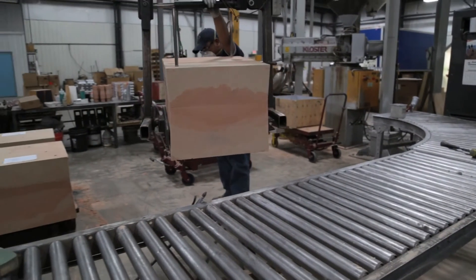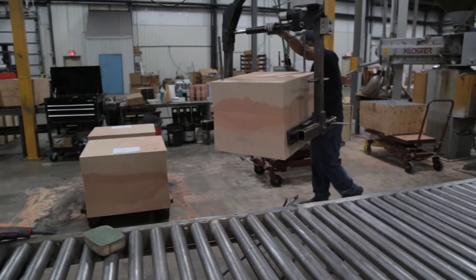We manufacture plastic prototypes utilizing a variety of production processes, namely injection molding, thermal forming, fiberglass, and cast urethanes.